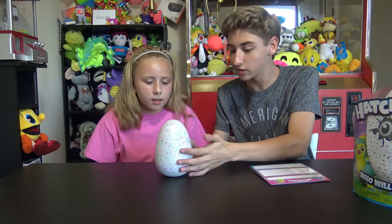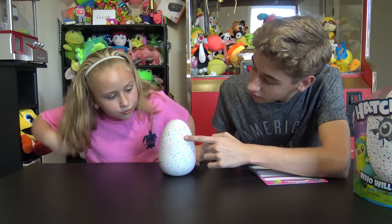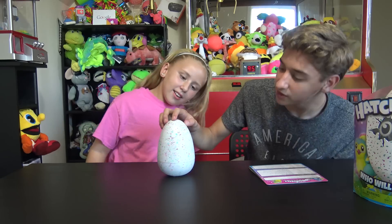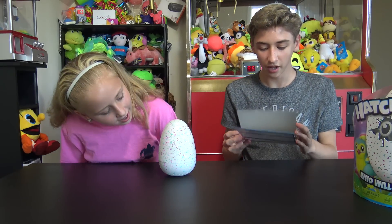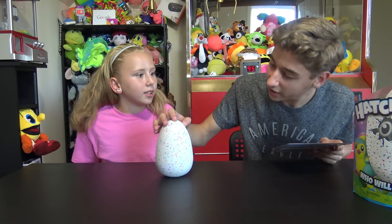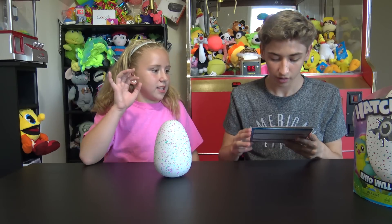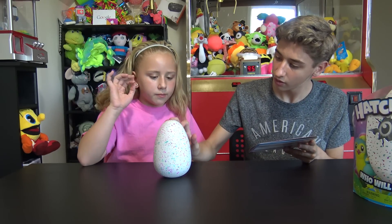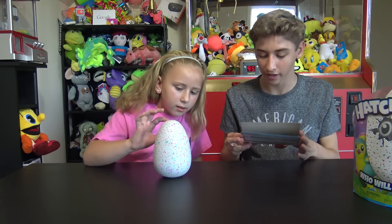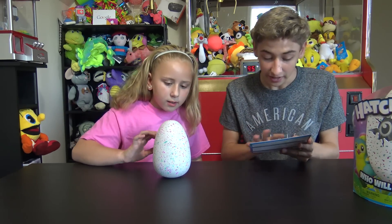Oh there we go - it just made a noise! Oh my gosh, I think it just said hi! Wait, listen - oh my gosh, I can see its eyes! Look right there, watch - can you see that? The eyes are right there! Oh my god, I can see the eyes lighting up - you can see them right there! That's awesome. Do you know what it sounds like? Can you like ask it something? Wait, you have to tap on it to say something.